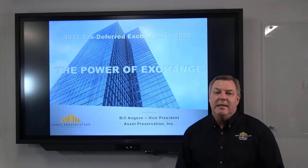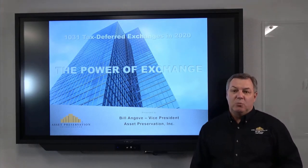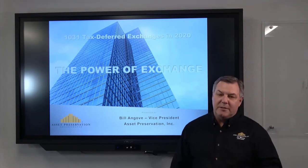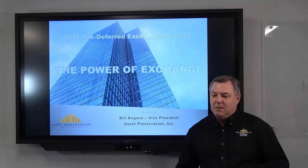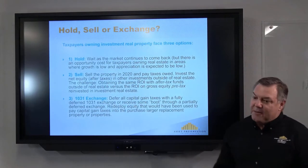My goal today is to give you an introduction to 1031 exchanges — things you need to be aware of, the rules, what the benefits are, and then we'll go into the timeline of the exchange and things that you need to know about. So you have choices when you do an exchange.